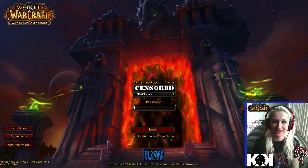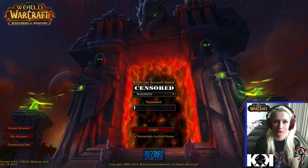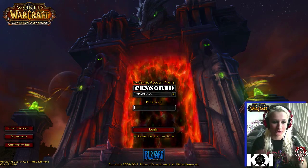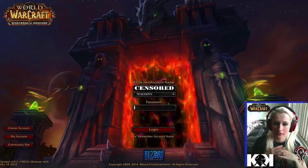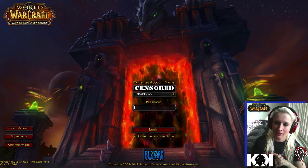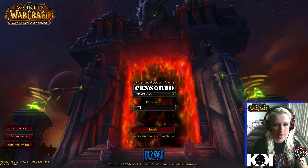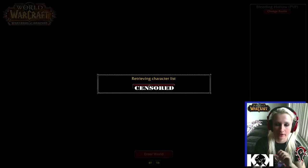Hey guys, welcome — this is Kiera, and today I want to do a review on the new patch that just came out on World of Warcraft called Warlords of Draenor. The first thing you can see is the whole screen has changed. Back in the day you had a green portal on the Burning Crusade expansion; now it's red. It looks awesome, the graphics are unbelievable, and I'm going to show you why after I log in.